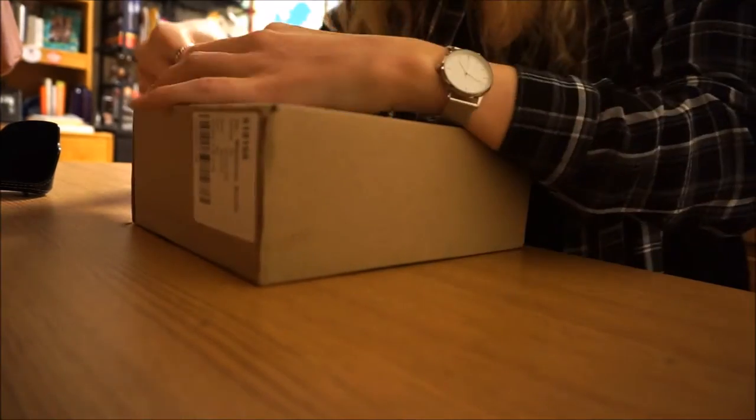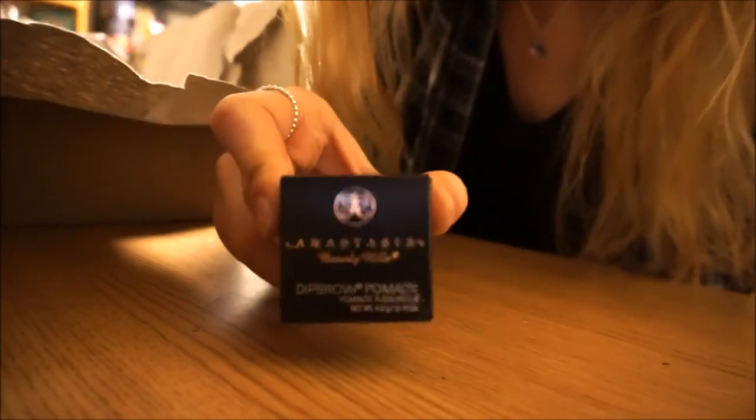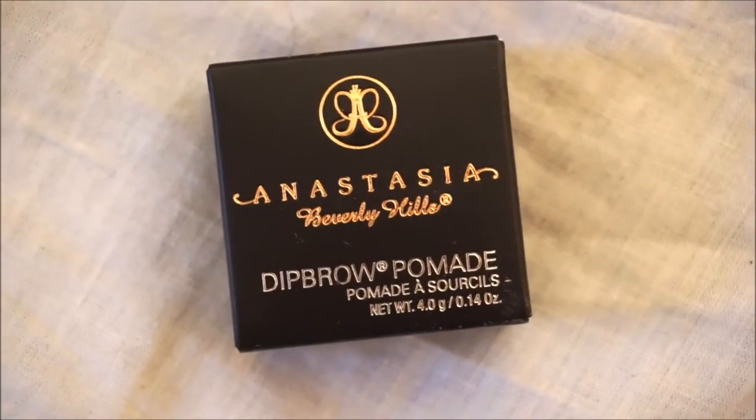Hey guys, my package came — let's unpack it! It's finally here, I'm so excited. I just got back from class and picked it up. It's the Anastasia dip brow and I'm really excited to try it tomorrow and see how it works.